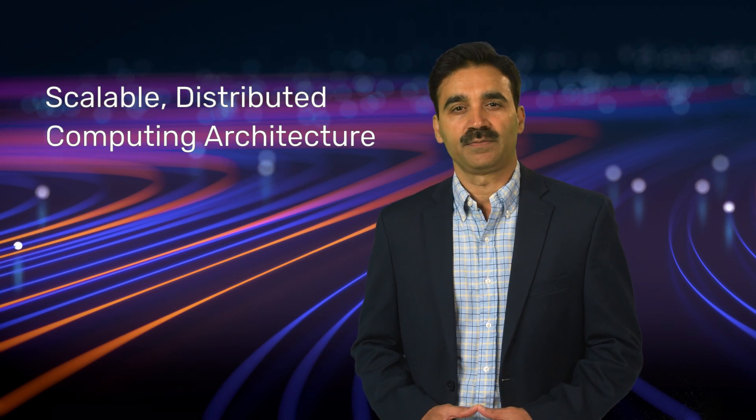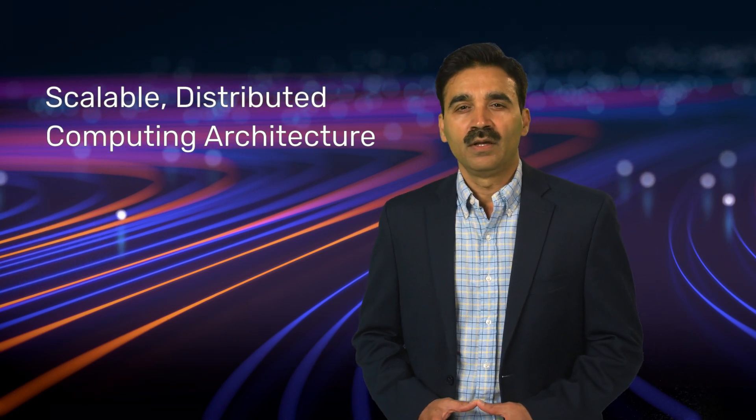Cerebris uses distributed machines and is cloud-enabled, so if there are not enough on-premise compute resources, scalable cloud computing can be easily utilized. Cadence products have proven advanced PPA algorithms, and this coupled with ML will be a game changer.